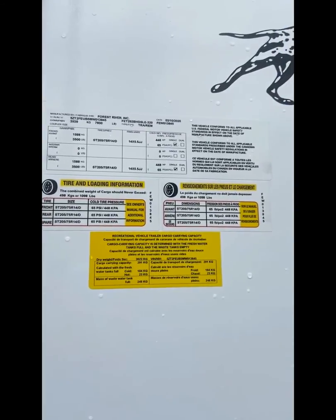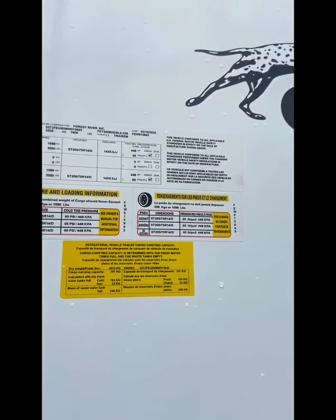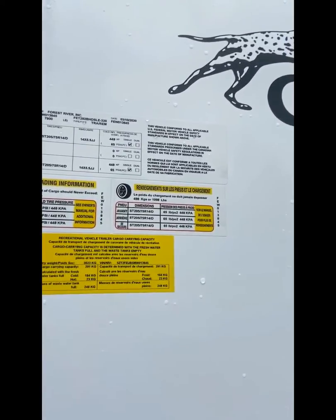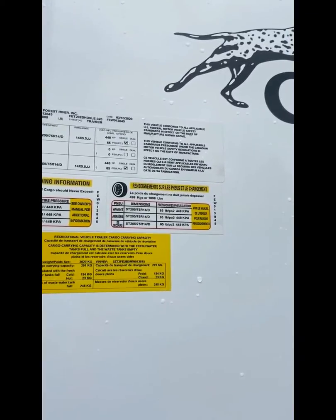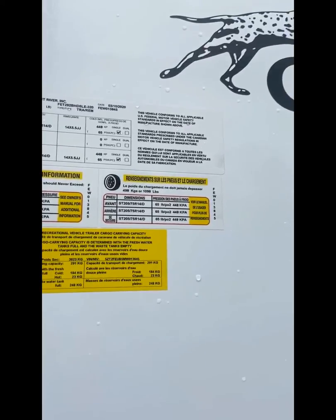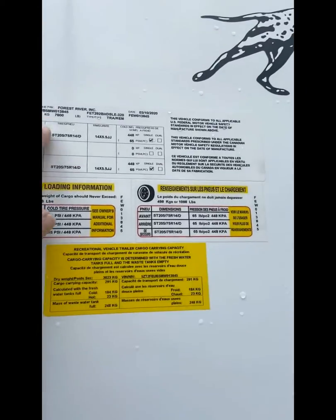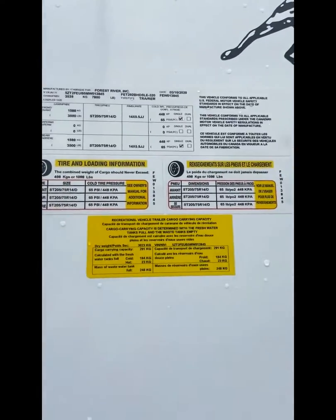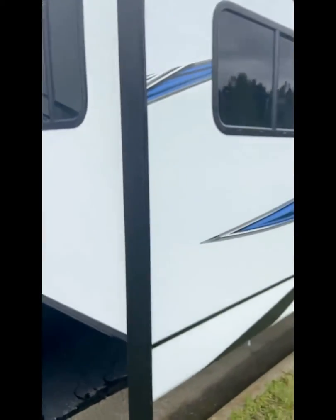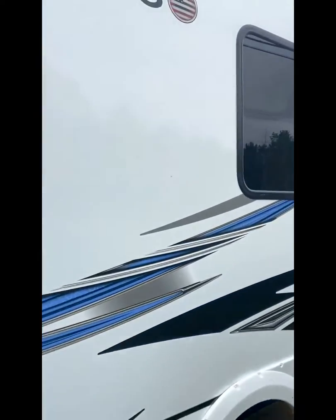Looking at the stats of the 292 bunkhouse dinette slide Freedom Express: 7,800 pounds is the fully loaded weight. It's a 2021 model. Let's walk around this nice 33 and a half foot bunkhouse coach.